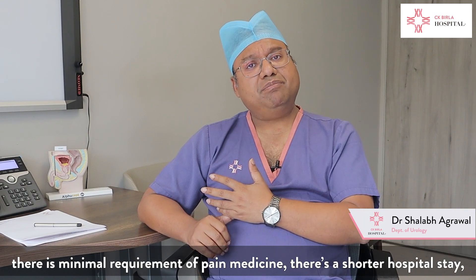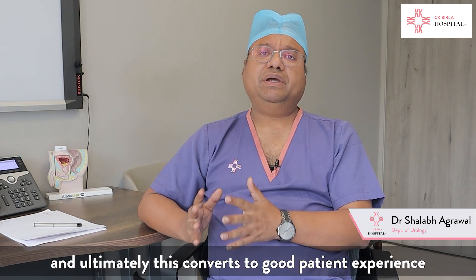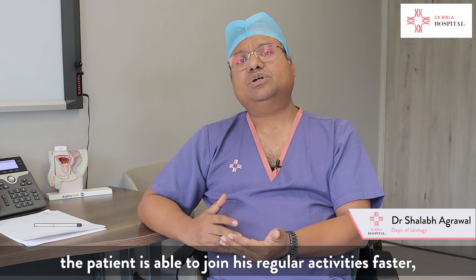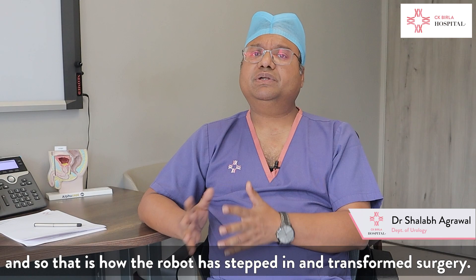There is a shorter hospital stay, and ultimately all of this converts into a good patient experience and good patient outcome. The recovery is faster, and the patient is able to return to normal activities sooner. This is how the robot has stepped in and transformed surgery.